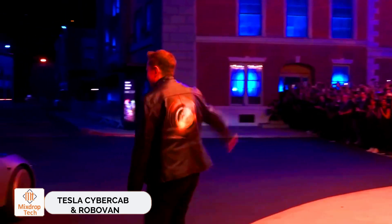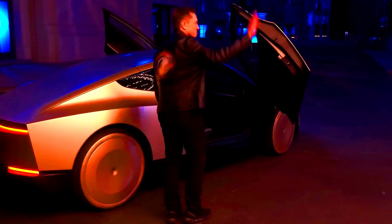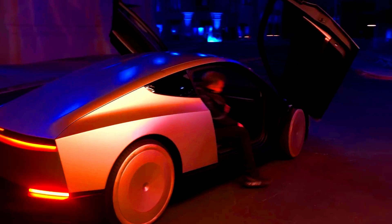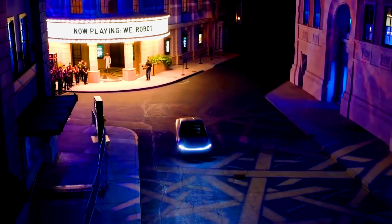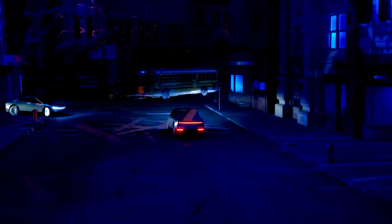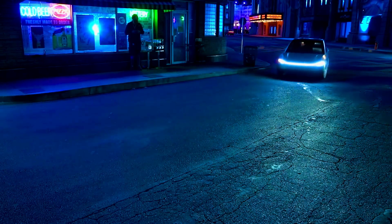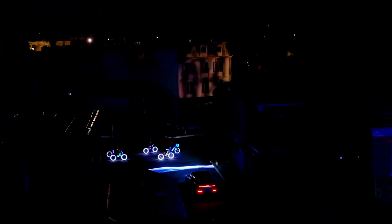Tesla CyberCab and RoboVan — Elon Musk has done it again. Apart from playing DSX and eating donor kebabs, he appeared on the show We Robot. Tesla gave us a sneak peek into the future of autonomous transportation with the CyberCab and the RoboVan. First up is the CyberCab, a sleek two-door cab with no pedals or steering wheel. Instead, AI takes the driver's seat. Standout features include a massive cabin screen and butterfly doors reminiscent of supercars.